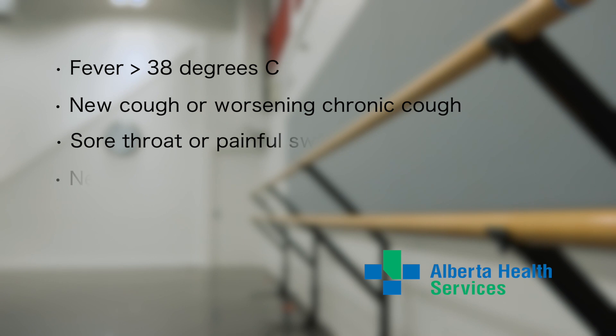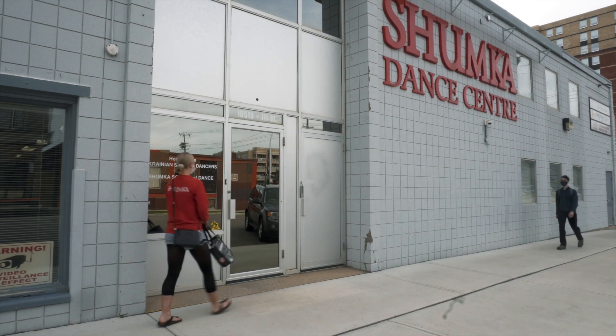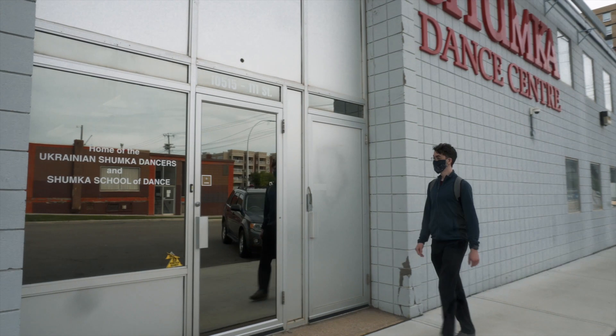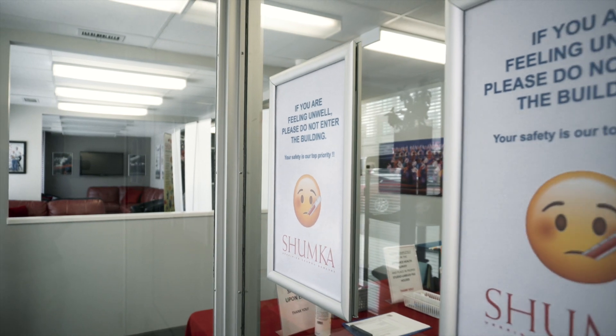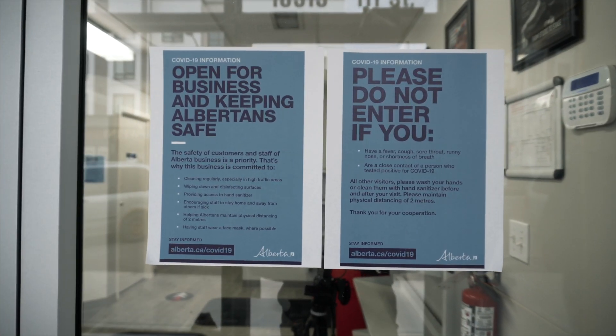First of all, your arrival. If you are presenting any of these symptoms of COVID-19 identified by Alberta Health Services, please do not enter the Shumka Dance Centre. We have a list of protocols and provisions that our dancers will help demonstrate. All users of the Shumka Dance Centre studios must follow these protocols as per AHS guidelines. These are important steps for the safety of everyone on site.